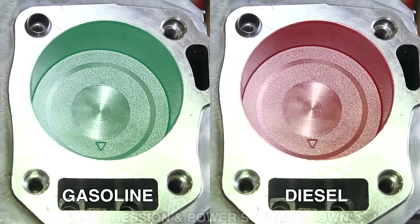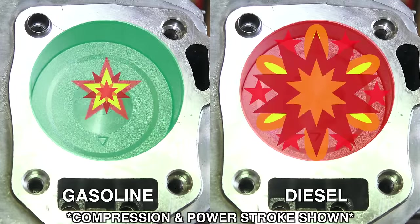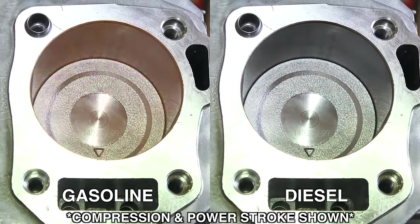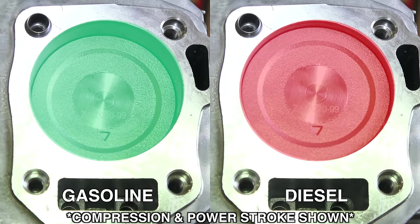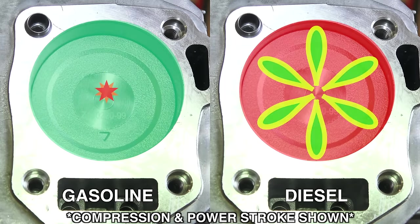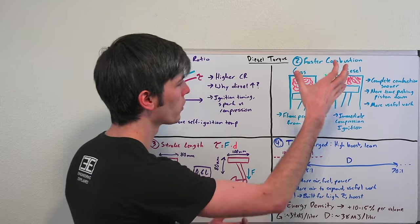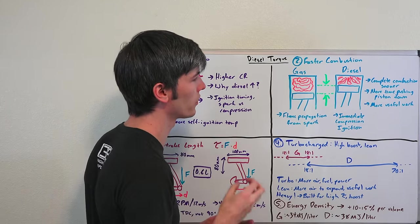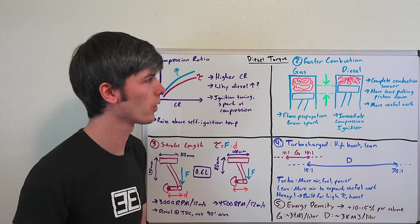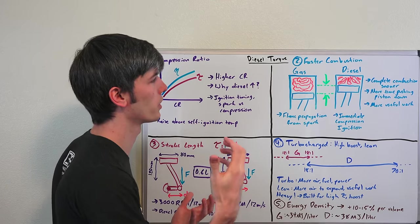Next we're going to talk about the speed of combustion. In a gasoline engine, a spark starts the ignition of that air and fuel mixture, and then the flame travels outward from the spark plug until it finally burns all of that air and fuel. Versus in a diesel engine, the fuel nearly instantly combusts as it's injected into the cylinder, so complete combustion occurs much sooner. Looking at the pistons moving downward, in the gasoline engine the piston has moved down a significant amount before complete combustion has occurred, versus the diesel engine where the piston hasn't moved down quite as much before complete combustion has occurred.